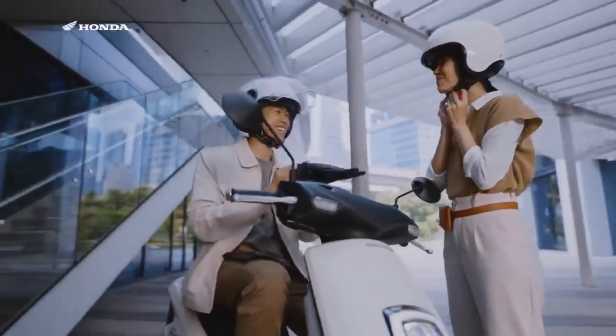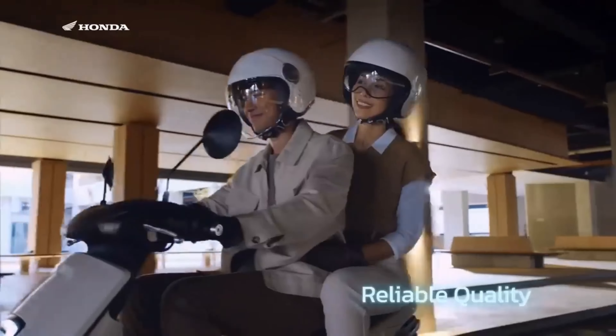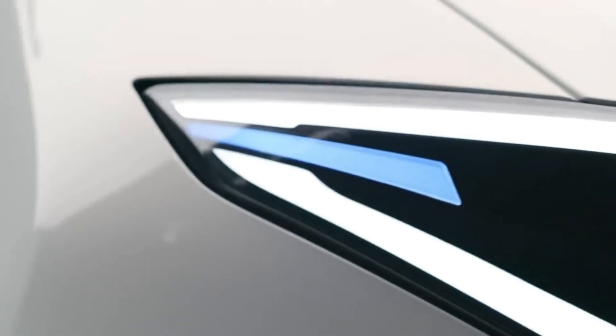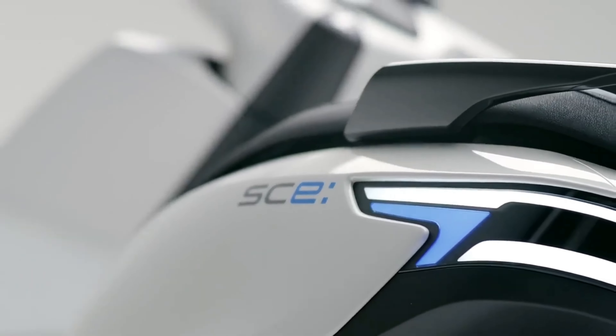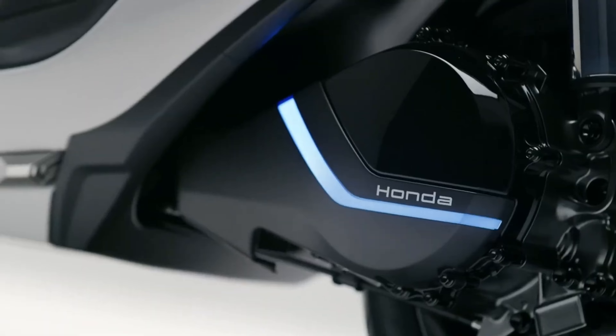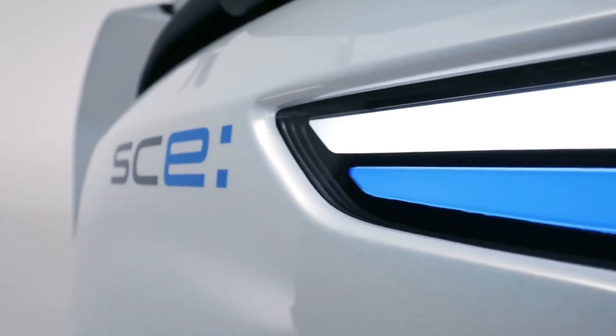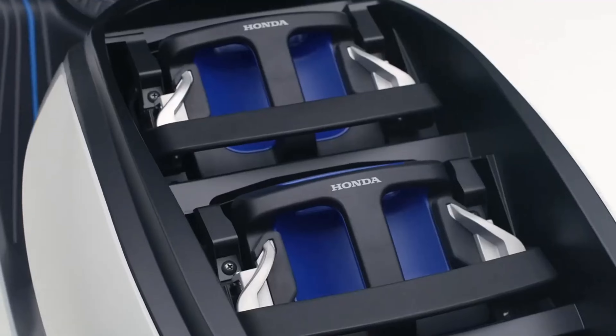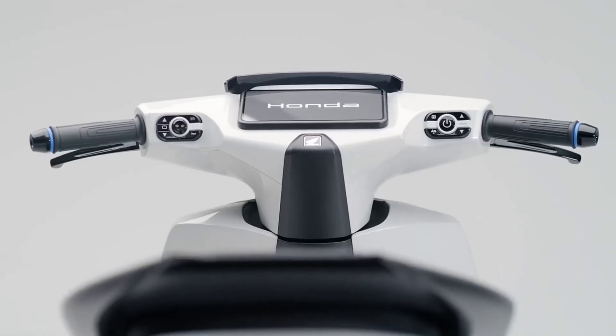We expect the Activa Electric to keep a design similar to the petrol version. The Activa is popular for its simplicity, its easy-to-handle body, and its practicality. You can expect some updates like LED headlamps for better visibility, a digital instrument cluster that shows all information like speed, battery level and range, and maybe some new color options that will give an eco-friendly vibe.